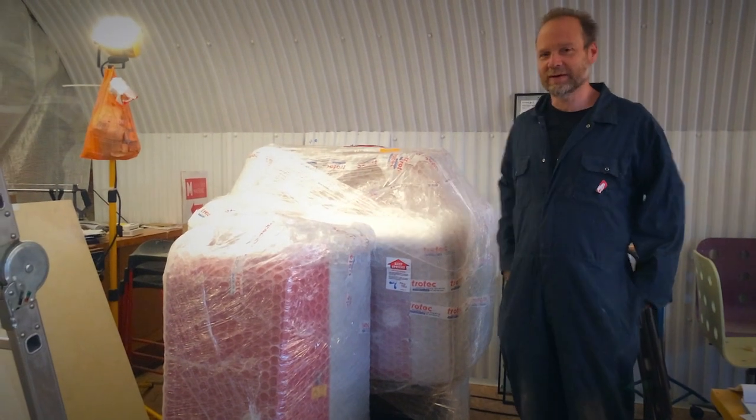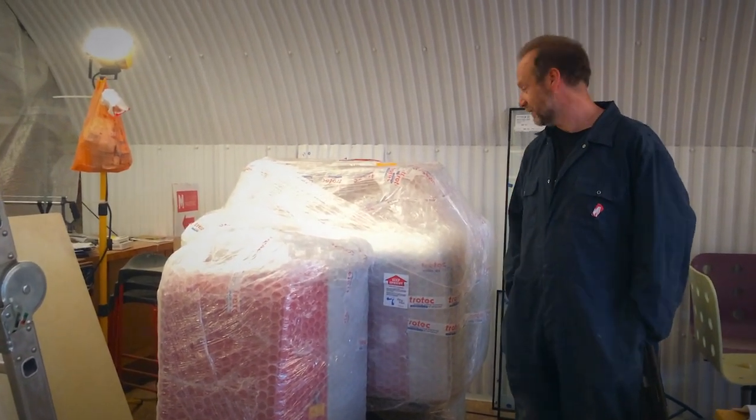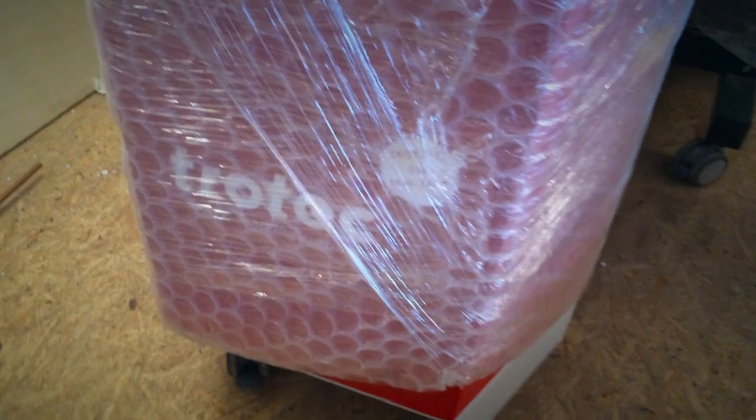Here is my little birthday present. Well, it arrived at my birthday so I am saving it for me — the fantastic Trotec Speedy 300 laser cutter and its extraction unit.